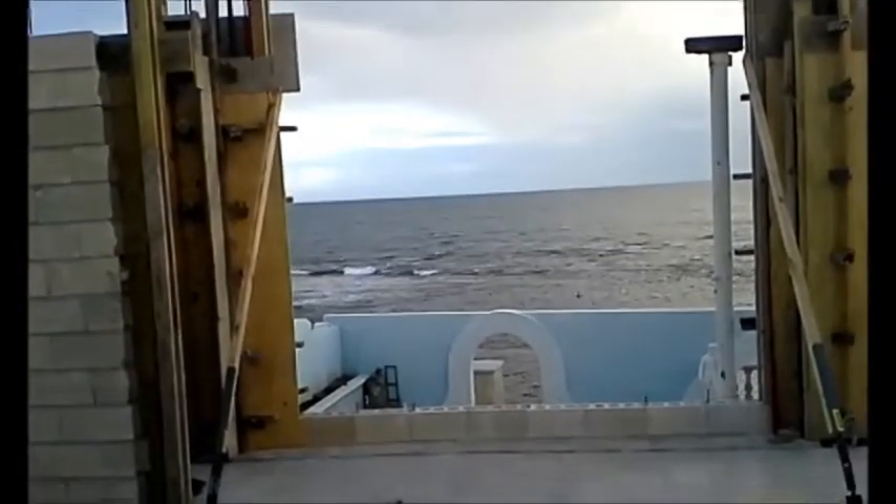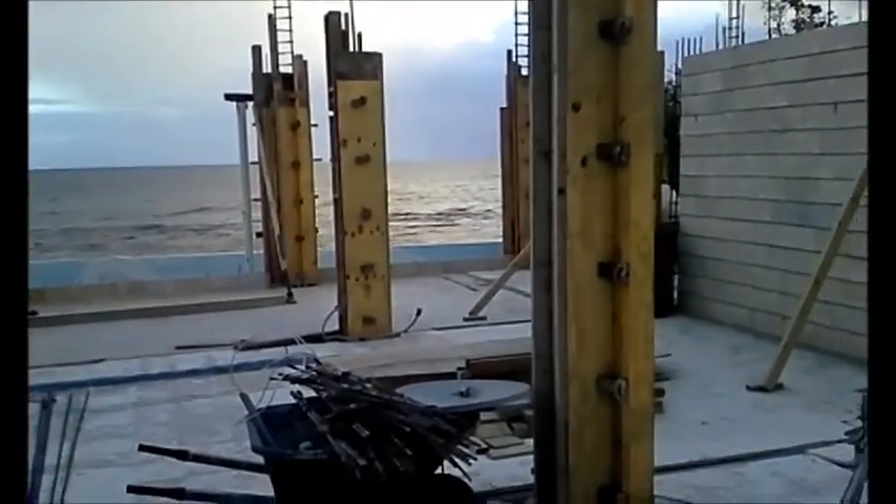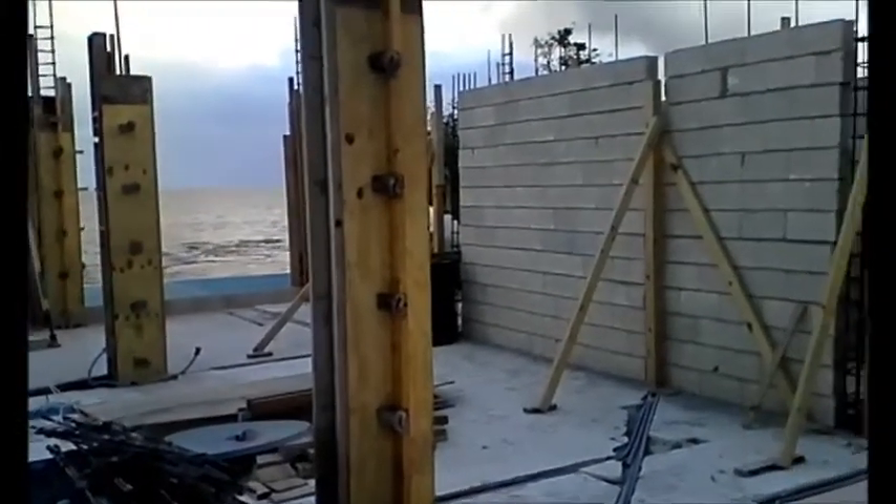There's my ocean. I sit there and enjoy that — have for years. And there are large pilings that hold up the roof.